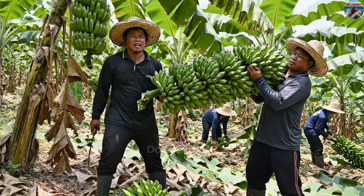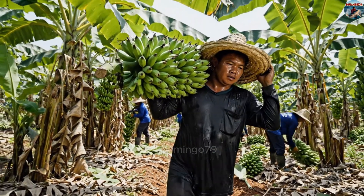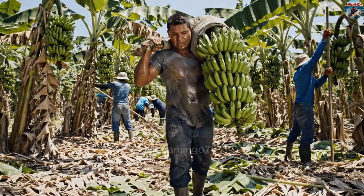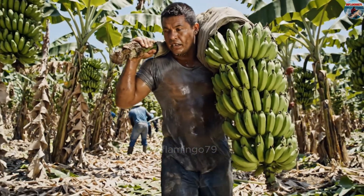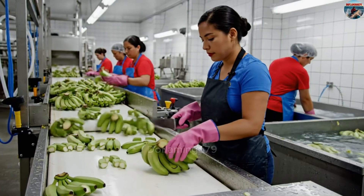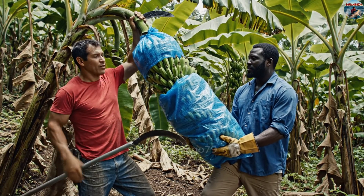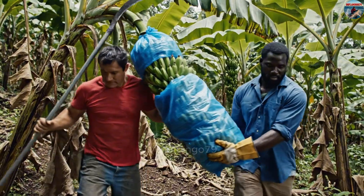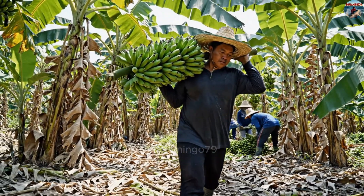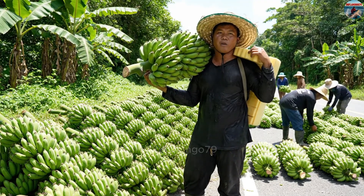Farmers do not wait for the bananas to fully ripen before cutting them, but usually harvest the whole fruit while it is still green, so the bananas can continue to ripen during storage and transportation. A harvesting team needs at least two people — one to use a sharp knife to cut the banana bunch from the trunk, and the other to support the heavy bunch of fruit. On average, each bunch can weigh from 63 to 100 pounds, so some farmers add foam padding on their shoulders to reduce injury.